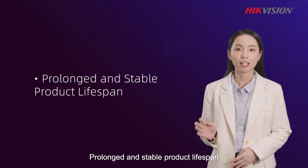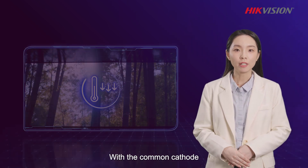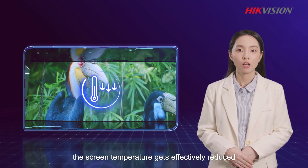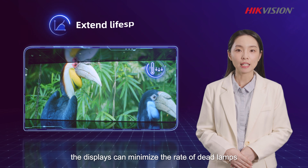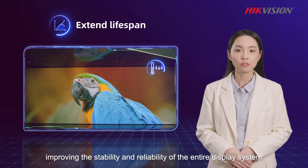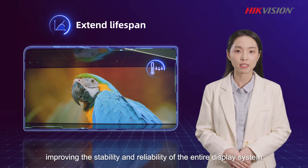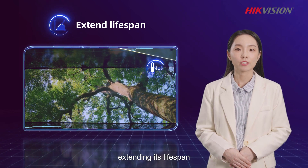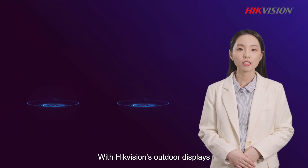Second, prolonged and stable product lifespan. With the common cathode, the screen temperature gets effectively reduced. With this, the displays can minimize the rate of dead lamps, improving the stability and reliability of the entire display system, extending its lifespan.